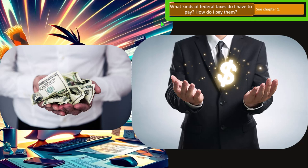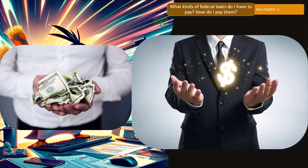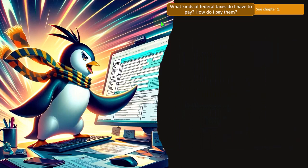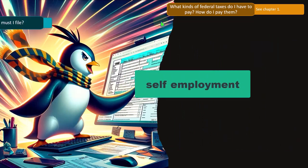What kinds of federal taxes do I have to pay? For federal income taxes, we have a federal income tax system, but we also have Social Security and Medicare, which is a significant factor that comes in with regards to self-employment tax.